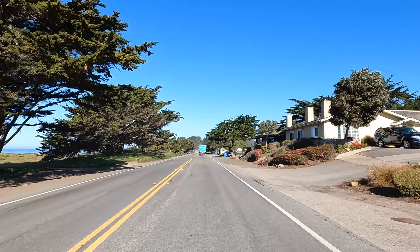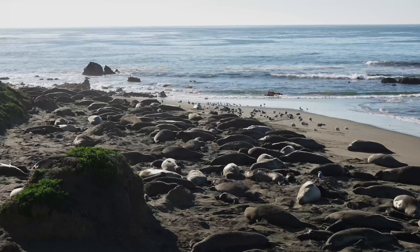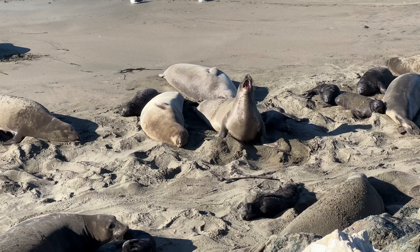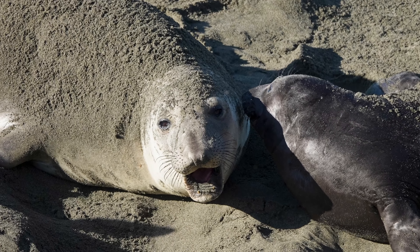Then head north to the Elephant Seals Rookery. Photo tip: there are so many seals you can easily capture them on your smartphone, even though you are held back quite a ways from them. You'll do best if you have one of the newer phones with a good zoom lens to get even closer.